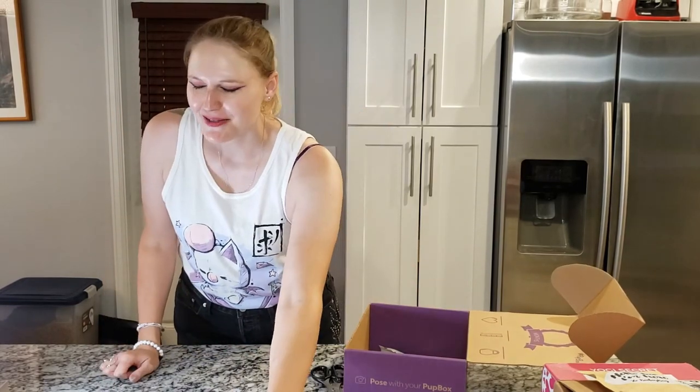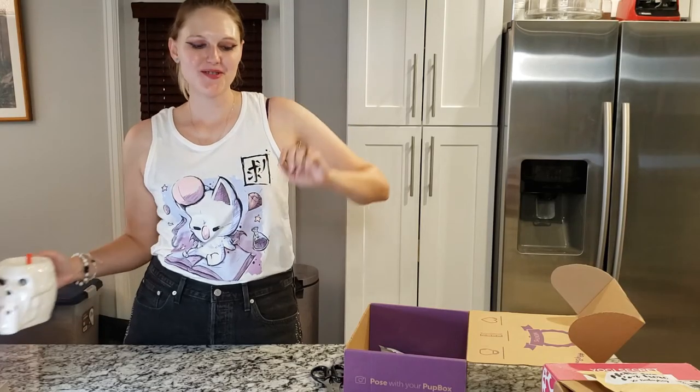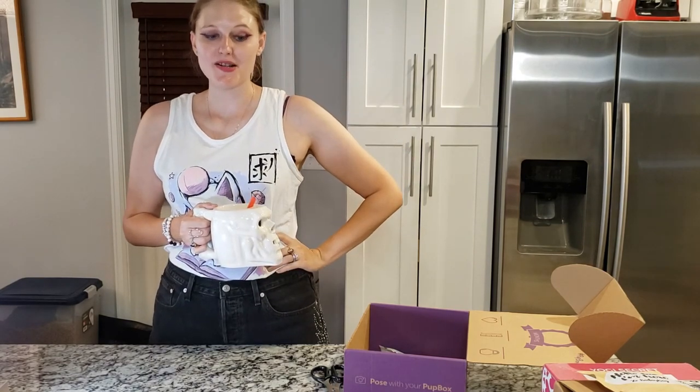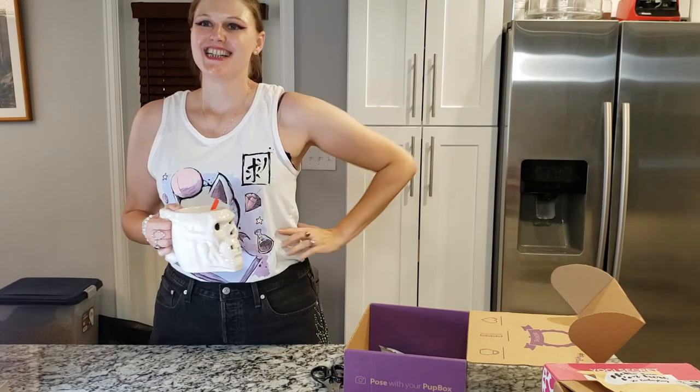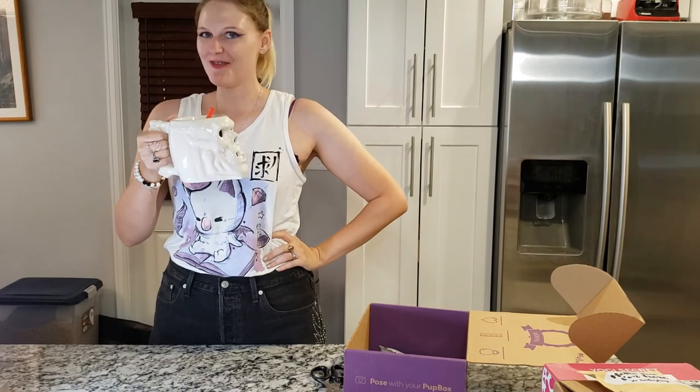We'll get a last shot — oh my gosh. Thank you Pup Box, this box is amazing and we're thrilled to have it. Guys, thank you for tuning in. If you liked this video, please give it a thumbs up, subscribe to the channel, and follow me on Instagram at BoxerPush — I post a lot of pictures of that squeaking dog. He's very cute. Thanks for tuning in, have a fantastic rest of your day. Cheers.